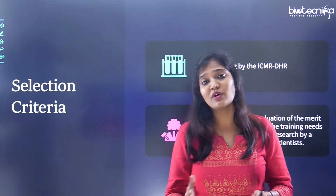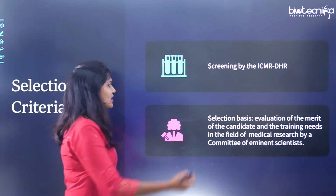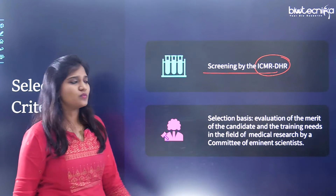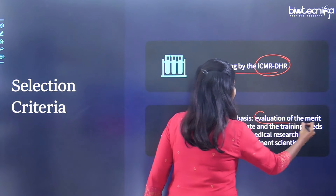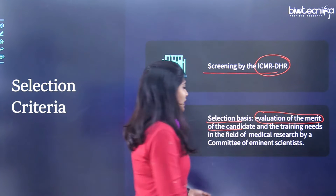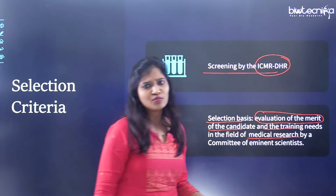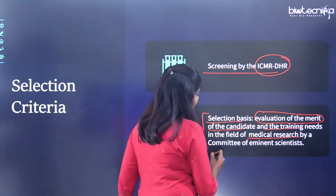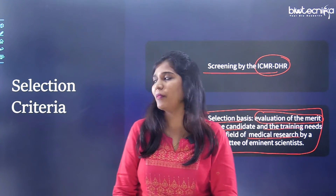The selection process for both short-term and long-term fellowships is handled by ICMR DHR committee members. Selection is based on evaluating your merit, training needs in medical research, experience, and publications. Selected candidates are announced on the ICMR website in PDF format.